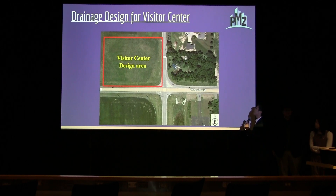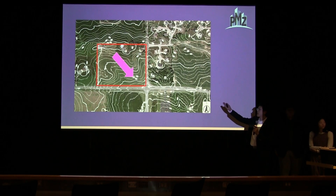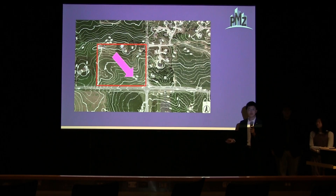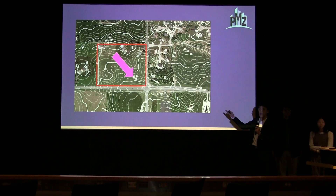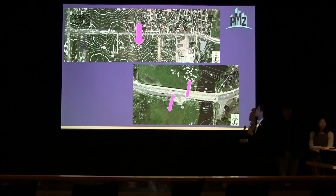The drainage design for the visitor center shows the design area in the first graphic, and the contour map in the next. The pink marks show the stormwater runoff direction for this area. The drainage design for the roadway shows the design area in blue, and the contour map also shows the stormwater runoff direction for that portion.